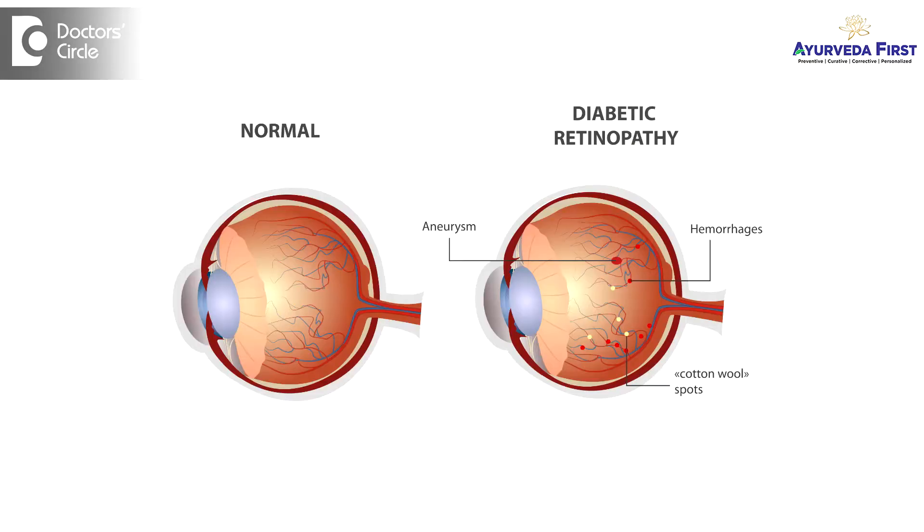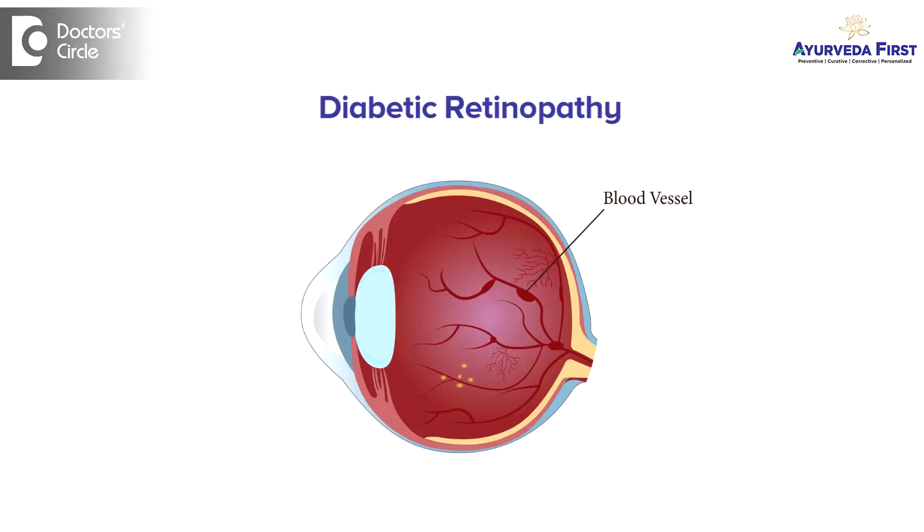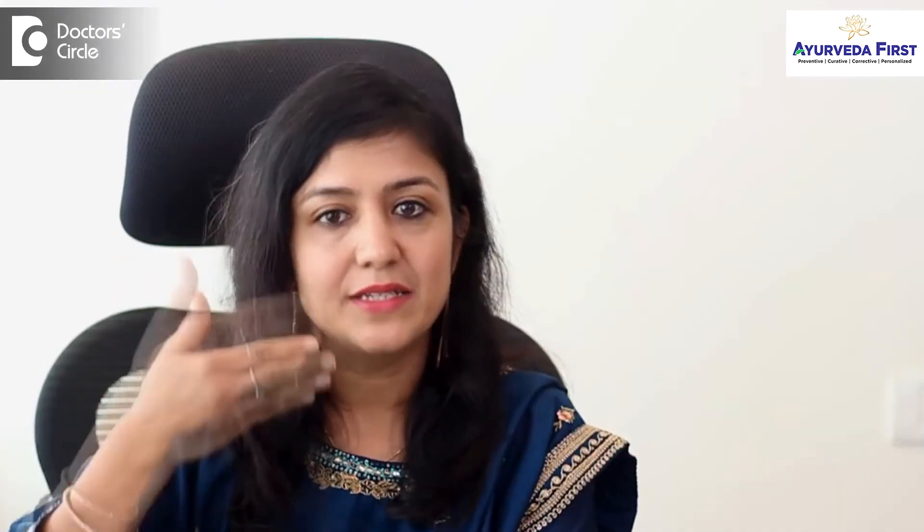Diabetic retinopathy is an eye condition that can cause blindness in people who are having diabetes. It affects blood vessels in the retina. The retina is a light-sensitive tissue in the back of your eye.